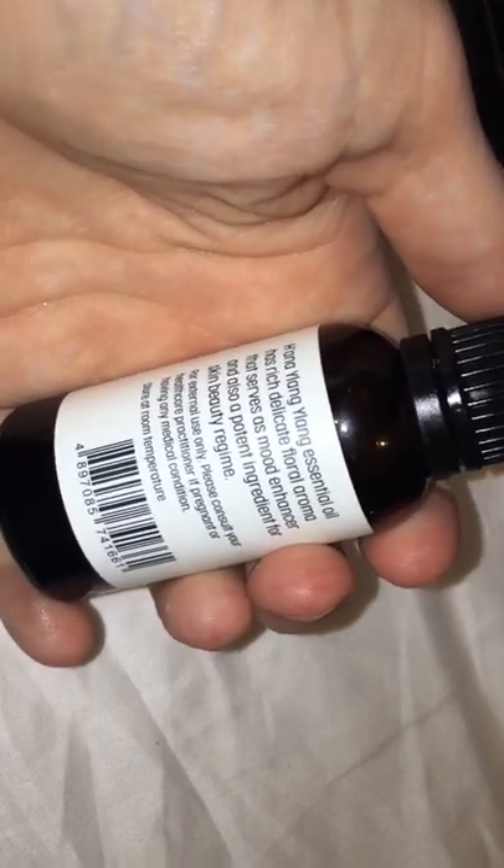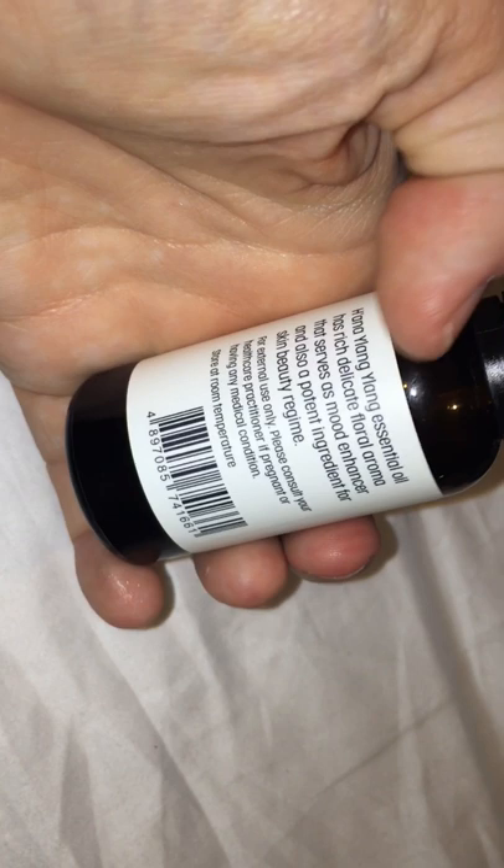You can mix it with lavender oil and diffuse it in your diffuser, or you can just put it in your bath — a couple of drops. It smells really good, it smells on the floral side.